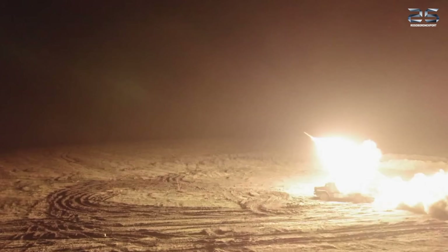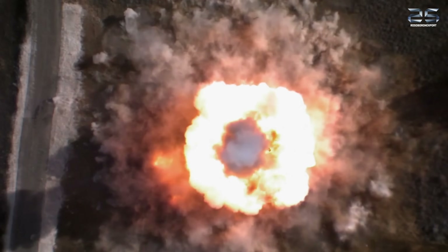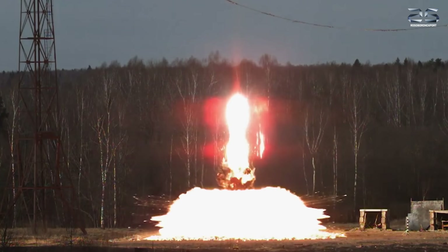and extended-range unguided rockets with multi-effect warheads. High temperature and overpressure are the main lethal effects of the multi-effect ammunition.